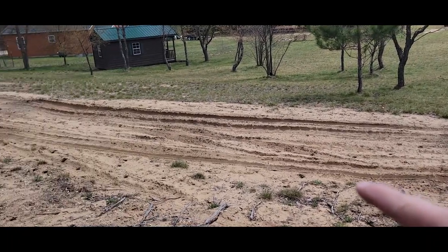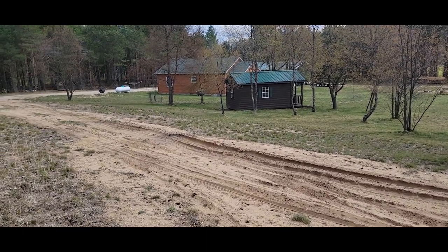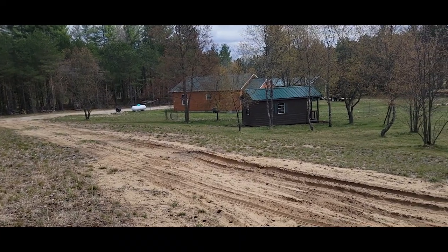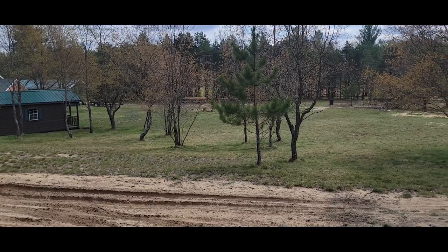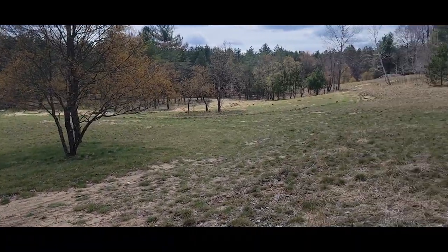This is not our driveway, but it gives you an idea how much sand we get up here in northern Michigan — that's what the driveway could look like if we didn't put some gravel on it. It's just now starting to green up. It is May 4th, so we hope everybody has a good Cinco de Mayo tomorrow.